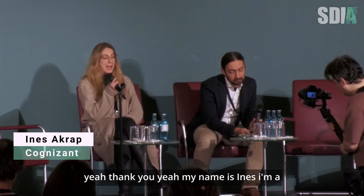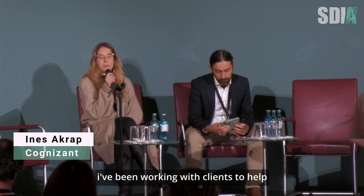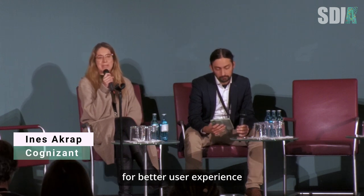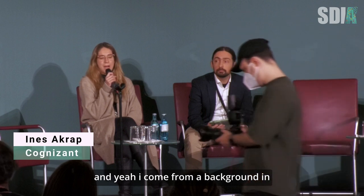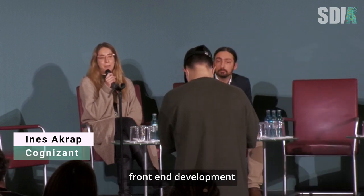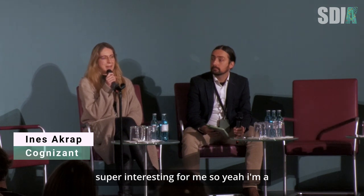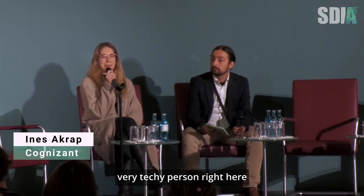My name is Ines. I'm a web performance and sustainable web consultant. I've been working with clients to help them optimize their websites for energy efficiency, for web performance, for less carbon emissions generally, for better user experience. I come from a background in front-end development and also have a master's degree in telecommunication and information technology. So this network part was always super interesting for me.